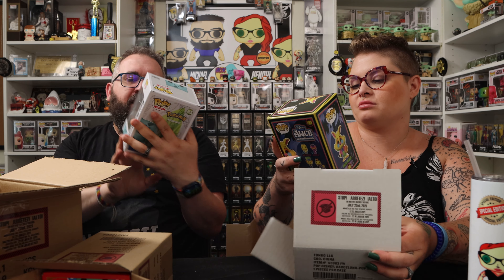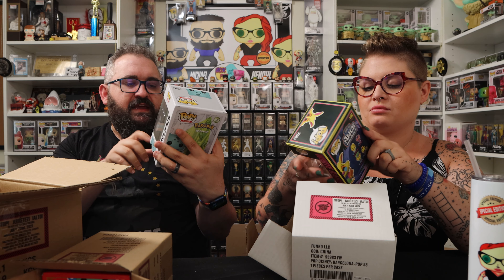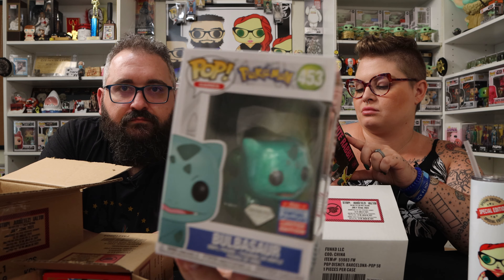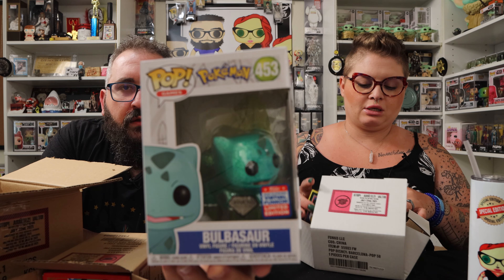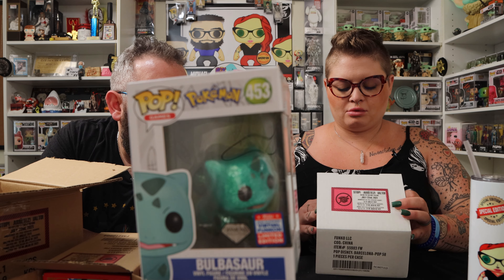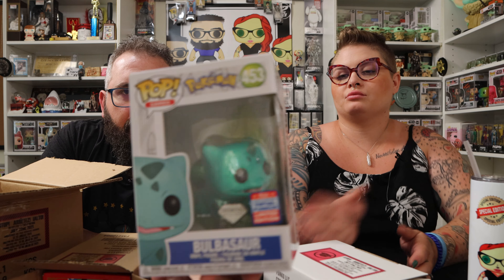The next thing we have is another fun one — we did get the virtual FunkCon sticker. This is the diamond collection Bulbasaur. Our buddy Chris collects diamond pops — I don't know if he needs this one. And Miranda collects Bulbasaur — she brought one last time. Bulbasaur diamond edition.